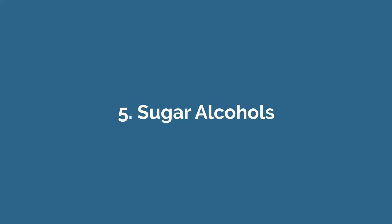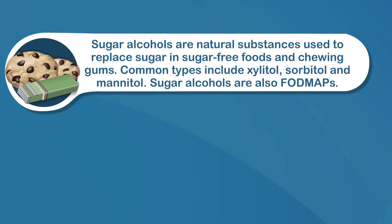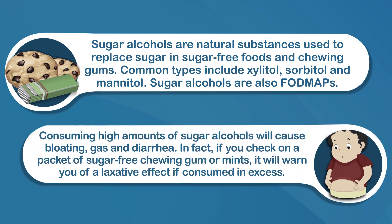These could very well be contributing to your bloating as well. Number five: sugar alcohols. Sugar alcohols are natural substances used to replace sugar in sugar-free foods and chewing gums. Common types include xylitol, sorbitol, and mannitol. Sugar alcohols are also FODMAPs — specifically, they're the polyols. Consuming high amounts of sugar alcohols will cause bloating, gas, and diarrhea. In fact, if you check on a packet of sugar-free chewing gum or mints, it will warn you of a laxative effect if consumed in excess.